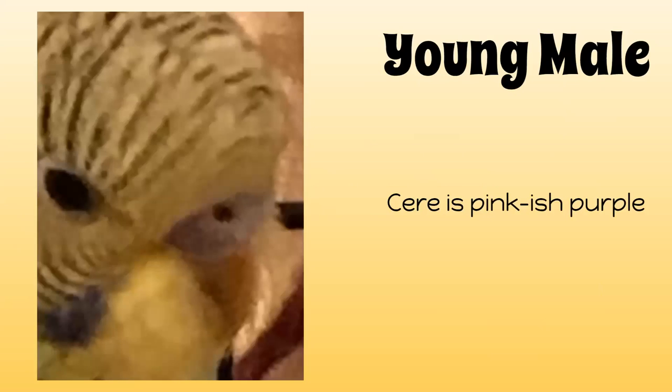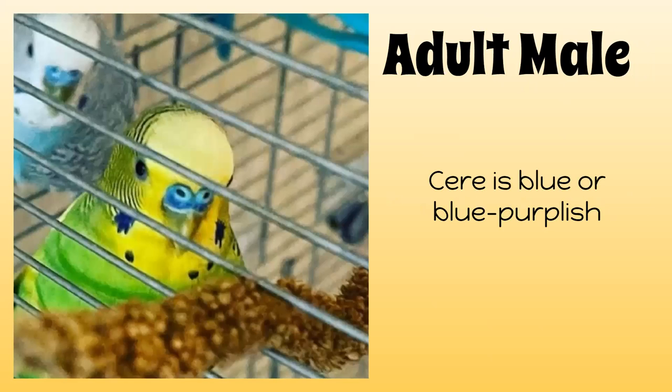A male budgie's cere, when they are really young — from zero to six months of age — is going to be pinkish purple. Over time you'll see it kind of becoming more pinkish purple. This is Emerald again when he was about two to three months old, so it kind of starts coming in as they become adults.